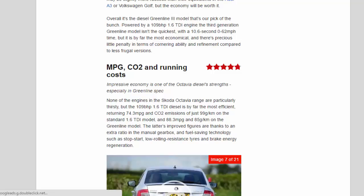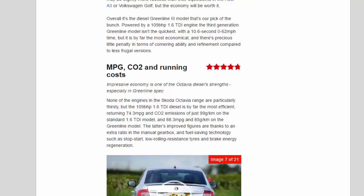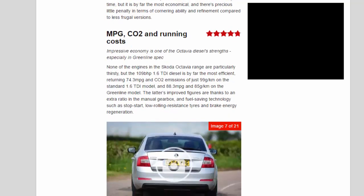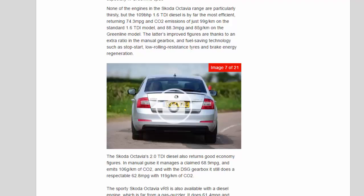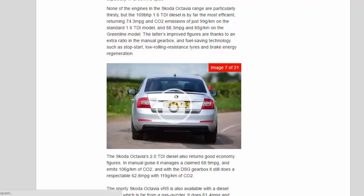MPG, CO2 and running costs — 4.8 stars. Impressive economy is one of the Octavia diesel's strengths, especially in Greenline spec. None of the engines in the Skoda Octavia range are particularly thirsty, but the 109bhp 1.6 TDI diesel is by far the most efficient, returning 74.3 mpg and CO2 emissions of just 99g/km on the standard model, and 88.3 mpg and 85g/km on the Greenline. The Greenline's improved figures are thanks to an extra ratio in the manual gearbox and fuel-saving technology such as stop-start, low-rolling resistance tyres, and brake energy regeneration.